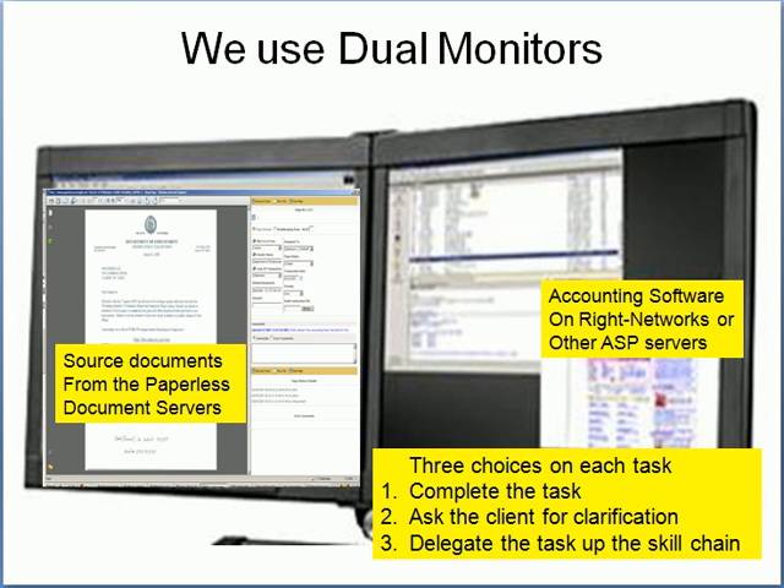Everybody uses dual monitors. On the left screen is the document, the tracking workflow panel with the naming, and then the workflow. When a document comes in, we either complete the task, ask the client for clarification, or delegate the task up the skill chain.